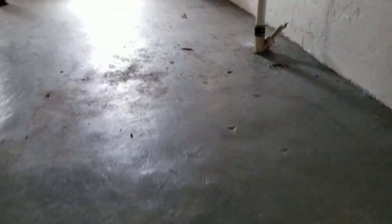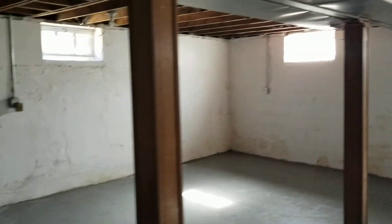Basement stairway is in good shape, needs a smoke detector. Steps are in decent shape, but the bottom step is broken and needs to be fixed. Maybe touch up some paint on the floor if we can get away with it.